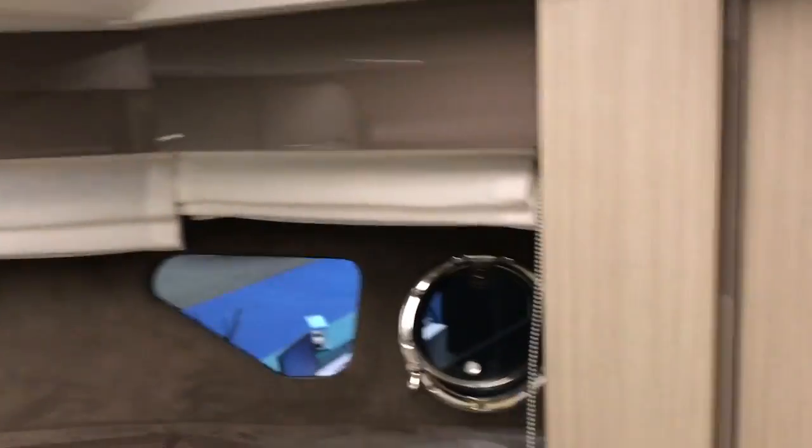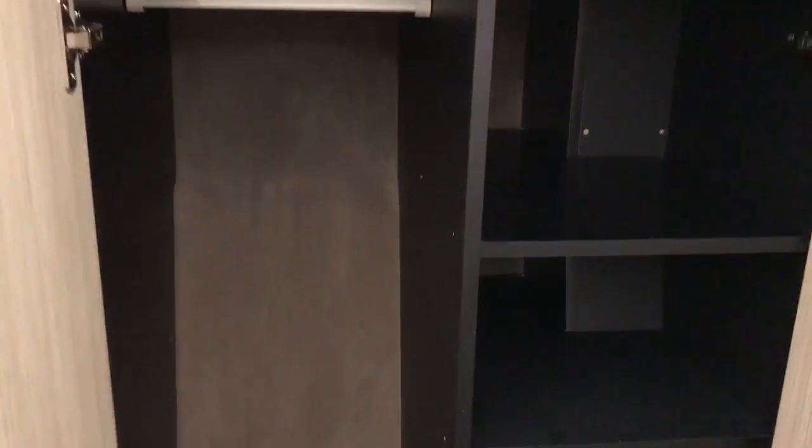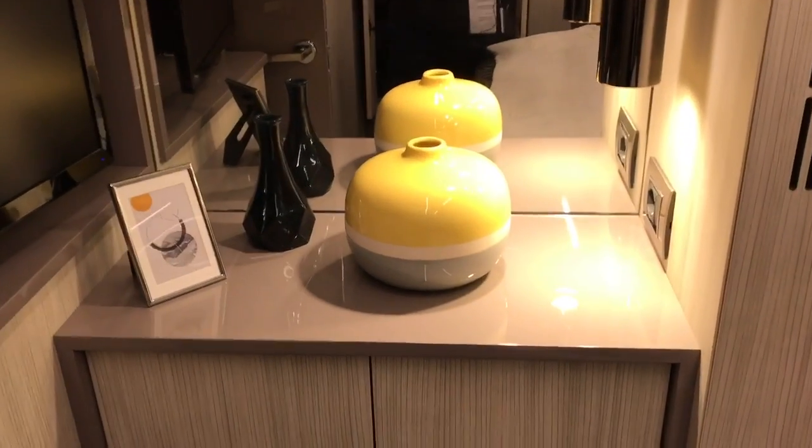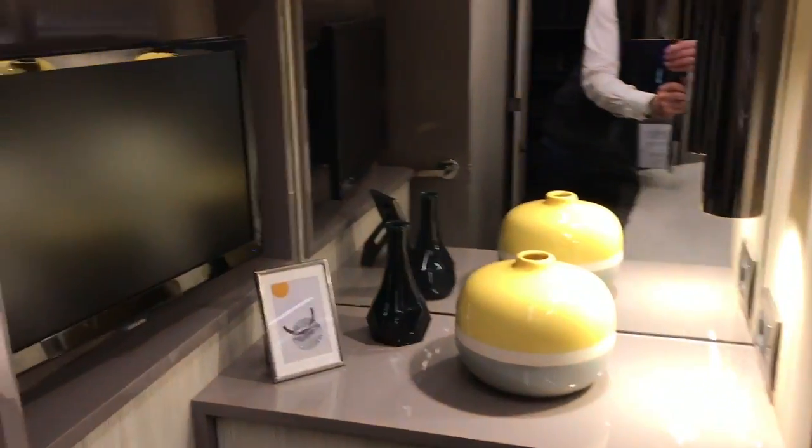The storage is well thought out — even here the lockers are all finished nicely, a little extra sign of quality. Over on the port side there's more lockers and a little vanity unit with a mirror and a TV.